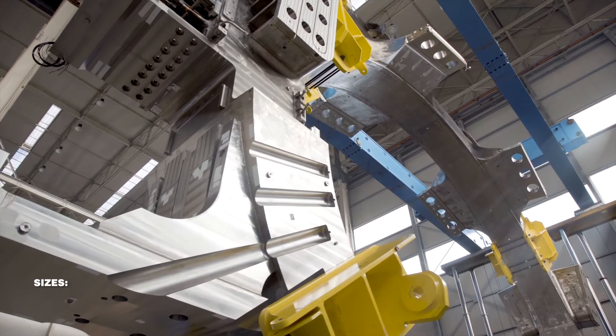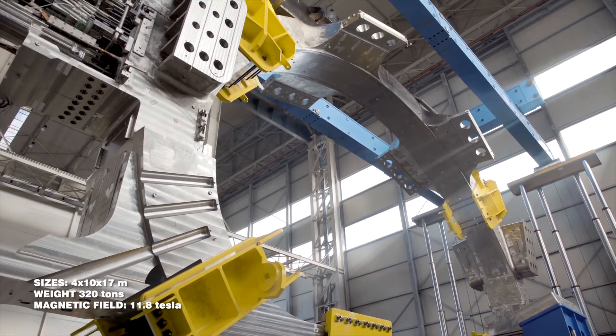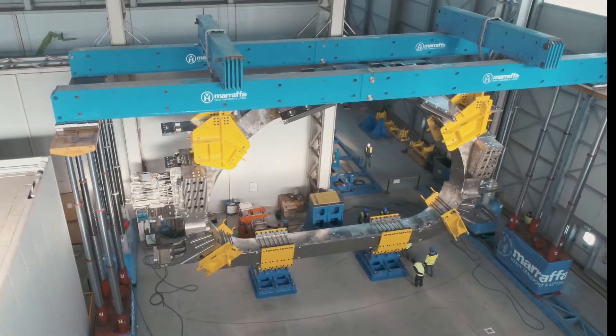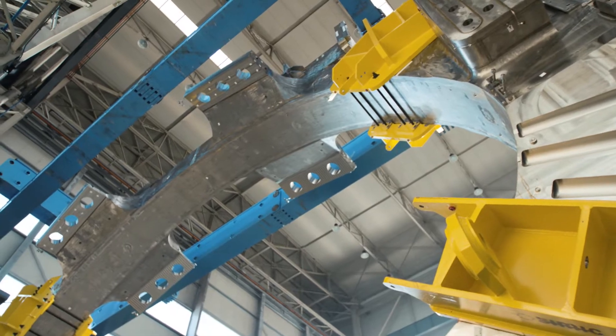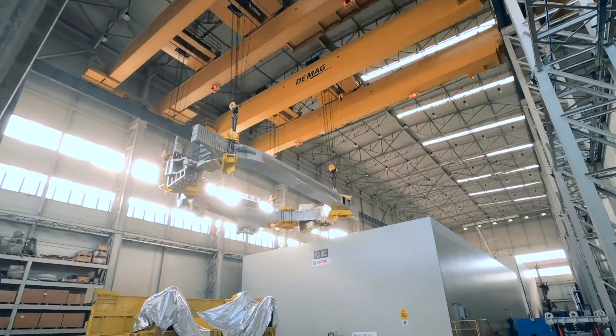The toroidal field coils can be described as the magnets of all magnets that will operate in the ITER machine. These are the ones that will confine the super-hot plasma within their powerful magnetic field. They are among the largest components of the ITER machine.